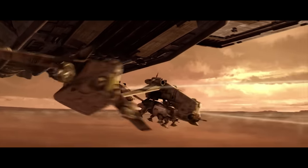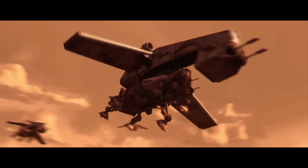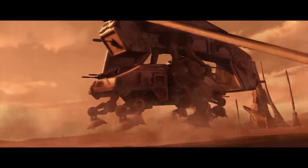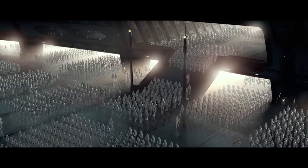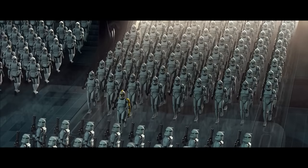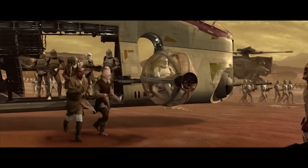In addition to its impressive air wing, the Venator also carried 24 all-terrain tactical enforcer walkers, several ground attack shuttles, and 2,000 clone troopers, allowing the ship to deploy a sizeable army to a planet's surface using its LAAT dropships, or easily repel any hostile boarding action.